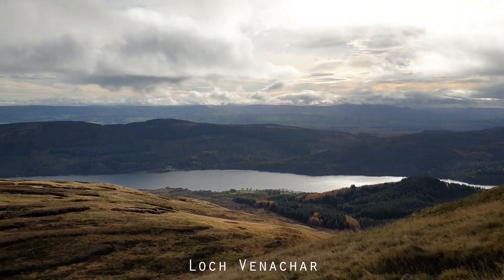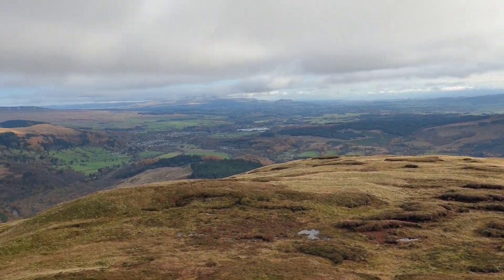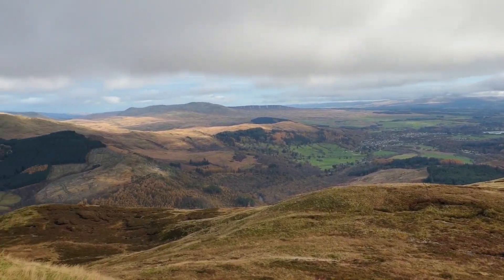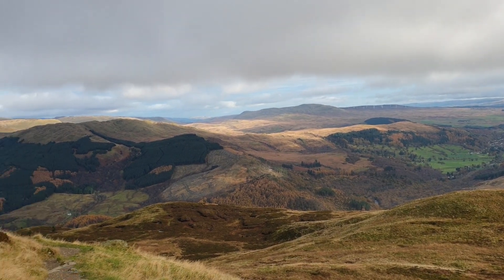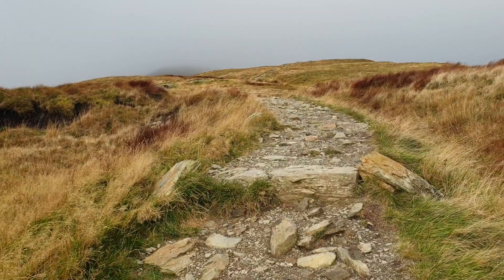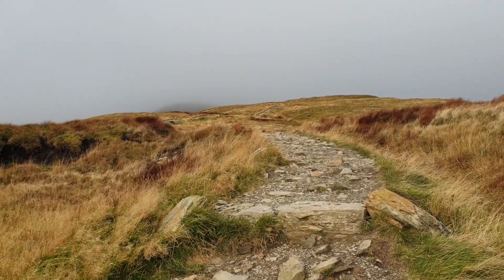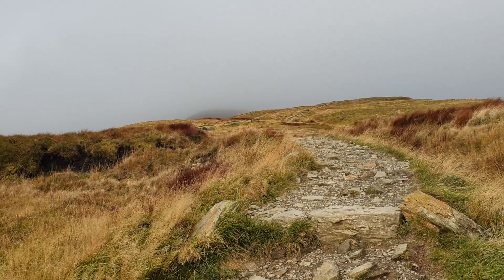So this is Loch Vennachar — let's just open up. And there the loch has disappeared. I think I can see part of the top. As you can see the cloud is still around, so we'll see how much of a view we can get.